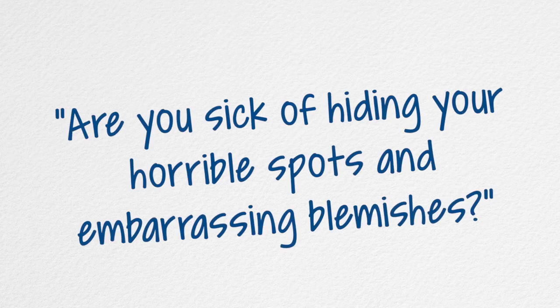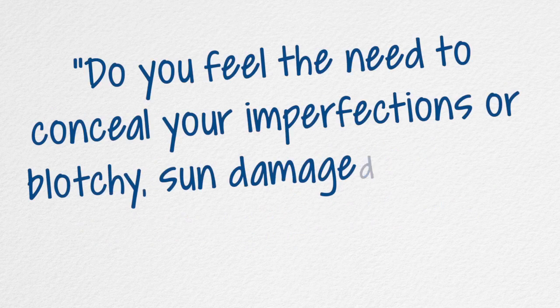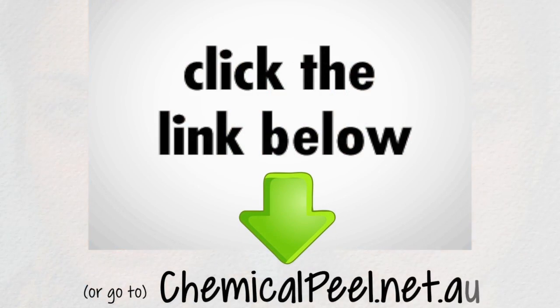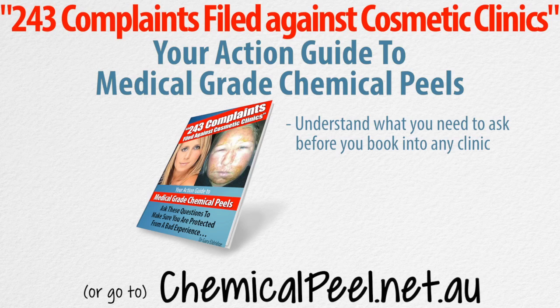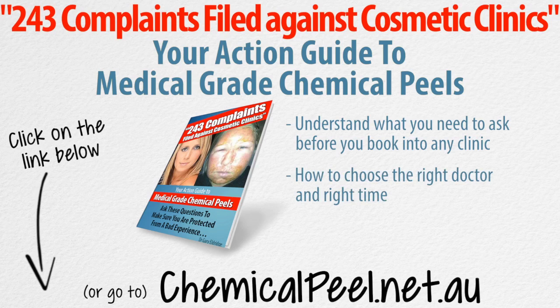Hey, this is Gary Aldridge. Let me ask you — are you sick of hiding your horrible spots and embarrassing blemishes? Have you ever felt ashamed of your scarred or damaged skin? Do you feel the need to conceal your imperfections or blotchy, sun-damaged skin with foundation day after day? Well, if you or anyone you know has been thinking about getting a series of chemical peels, then click on the link below or go to my website chemicalpeel.net.au, and I'll make sure you get my physician's report called Your Action Guide to Medical Grade Chemical Peels. This will help you understand what you need to ask before you book into any clinic and how to choose the right doctor and right time.